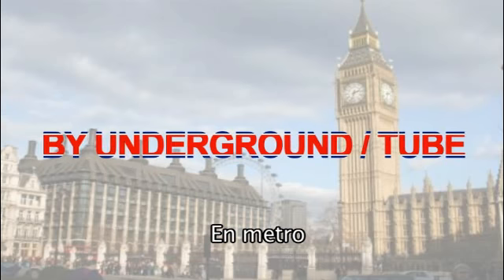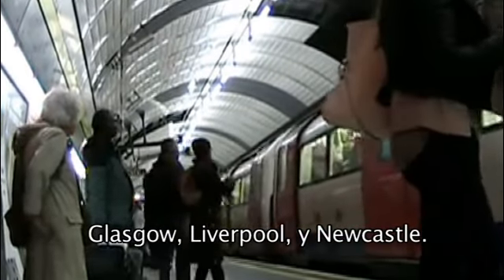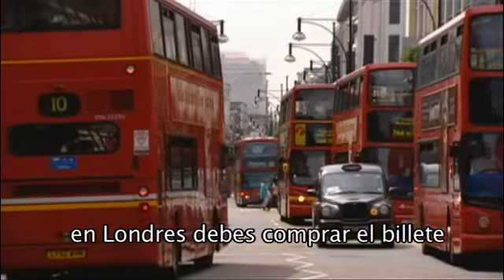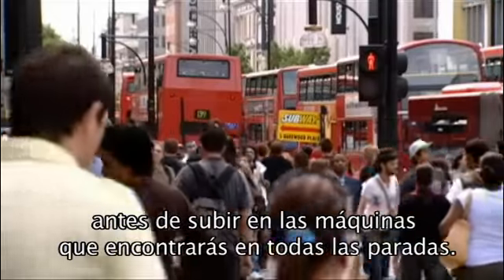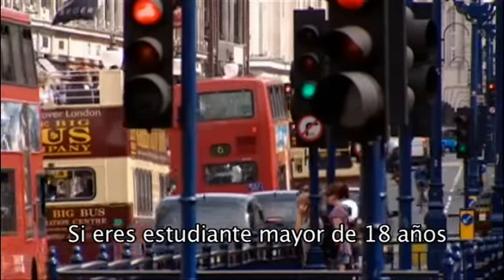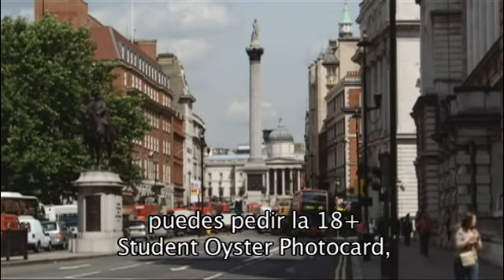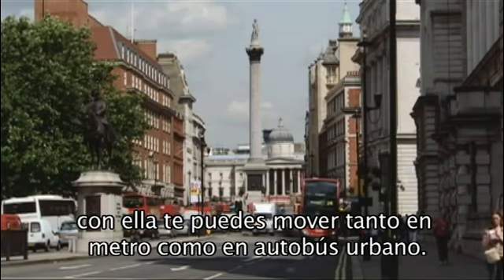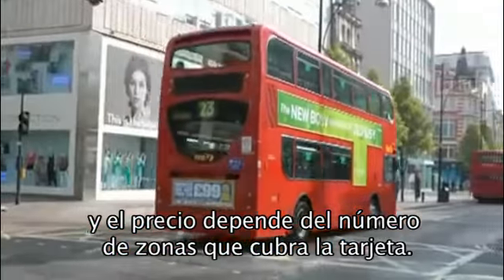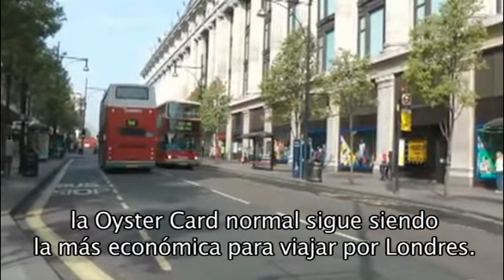By underground — the Tube: you can get around London as well as Glasgow, Liverpool and Newcastle by underground. By bus: the ticket price depends on the length of your journey. In London, you have to buy your ticket from the machines at the bus stop before boarding. In some cities, you can buy the ticket on the bus. If you are a student at a university or college and over 18, you can get the 18 plus Student Oyster Photo Card for travel in London. This is valid for travel both on buses and on the underground. You can get a weekly, monthly or annual card, and the price varies according to the number of zones you want to travel in. If you are not studying, the normal Oyster Card is still the best and cheapest way to travel in London.